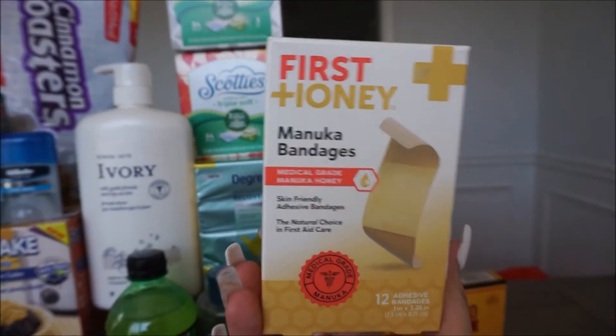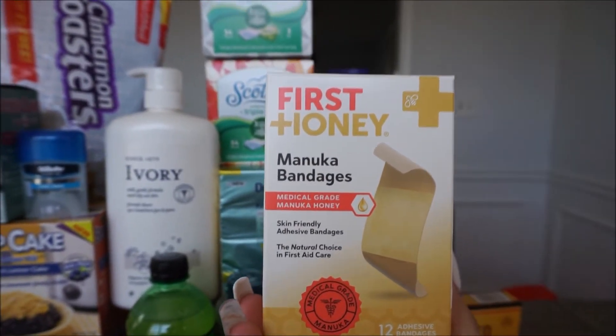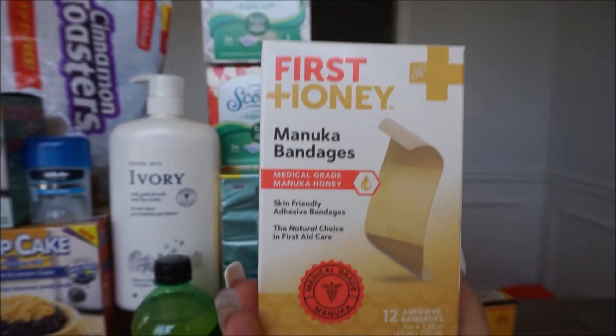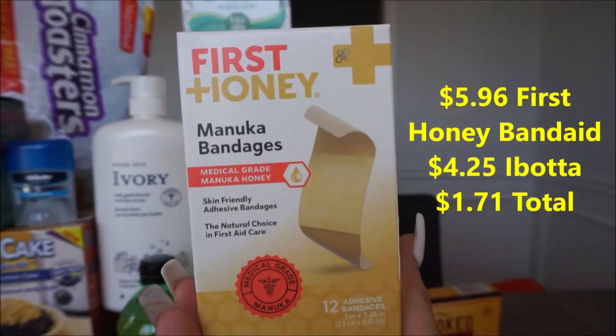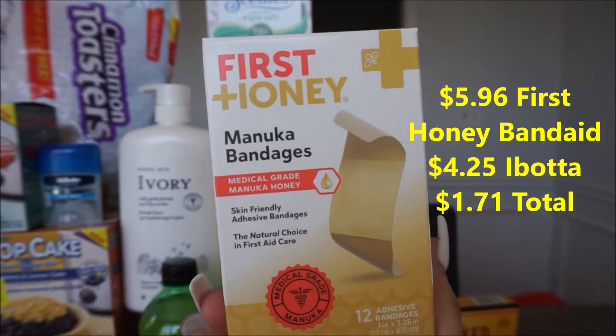We always need Band-Aids at our house, so this was a pretty good deal. This is First Honey bandages. They are $5.96 and the rebate back with Ibotta is $4.25, making this box just $1.71.